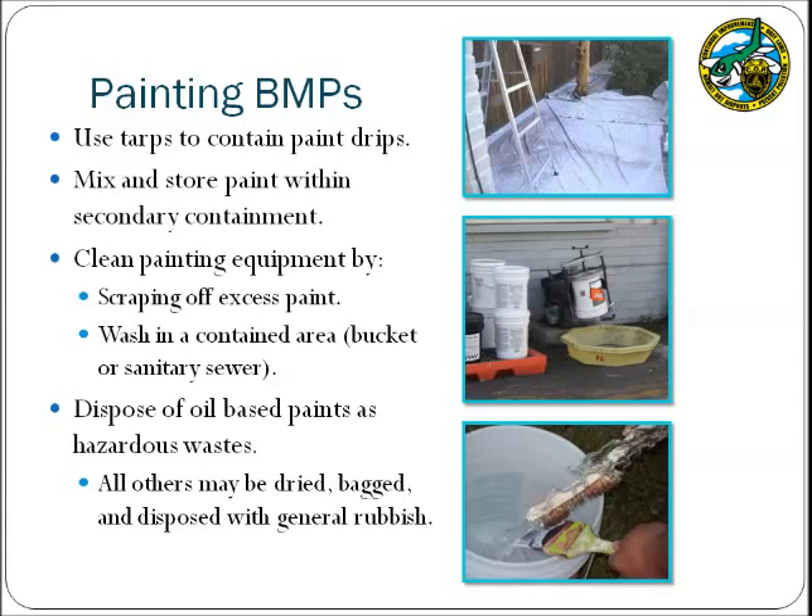When a painting project is conducted at your facility, ensure that BMPs are implemented. Specifically, the painted area should be contained so that drips are easily cleaned up. The top photograph shows personnel using a tarp to capture any drips that may occur during these operations. The paint should be stored and mixed over secondary containment so that if a release occurs it is contained and will not impact the stormwater runoff. When the painting operation is completed, brushes and other instruments may be cleaned by scraping off the excess paint and washing the brush into a bucket or the sanitary sewer. Most paints can be disposed of by drying them out, bagging them, and placing them with the general rubbish; however, oil-based paints should be disposed of as hazardous wastes.